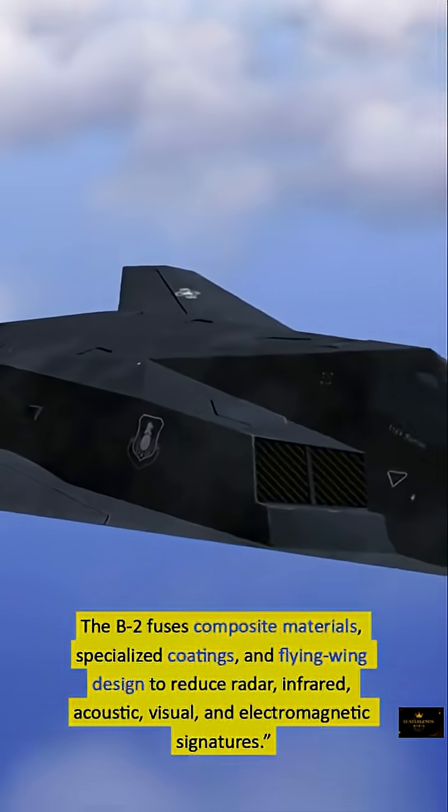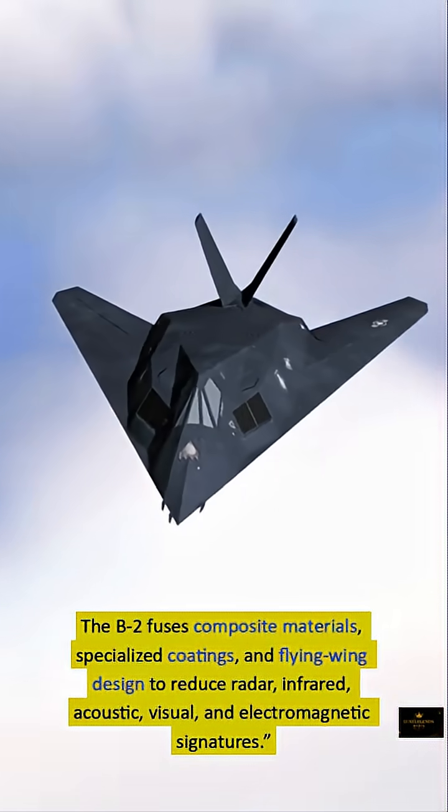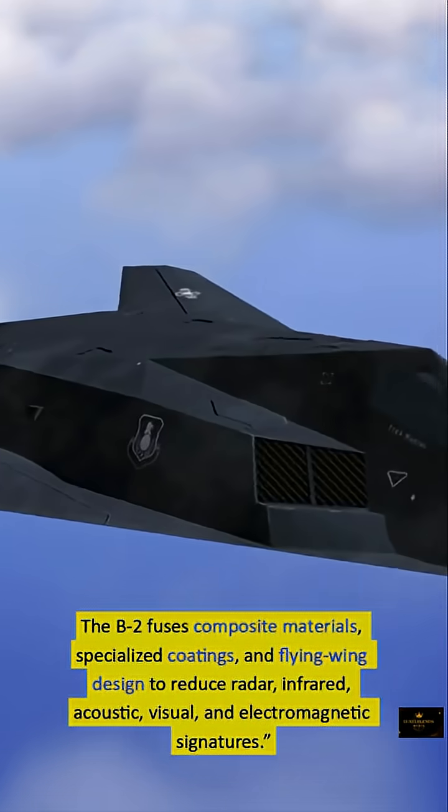The B-2 fuses composite materials, specialized coatings, and a flying wing design to reduce radar, infrared, acoustic, visual, and electromagnetic signatures — achieving near invisibility across the full spectrum of detection.